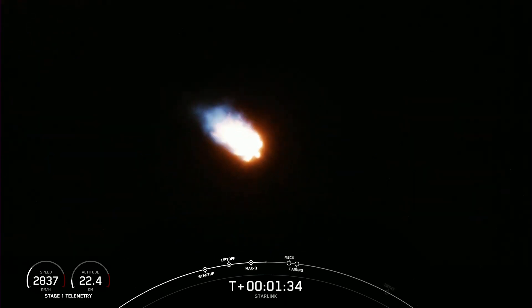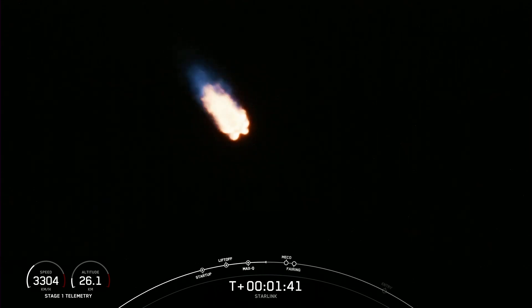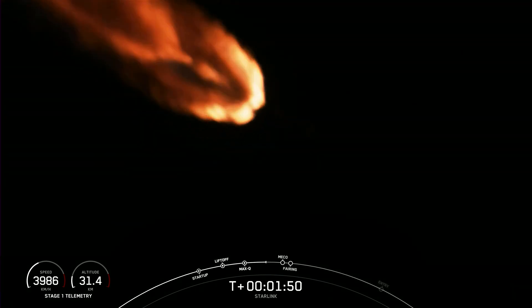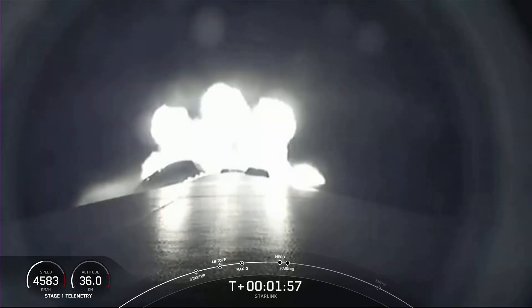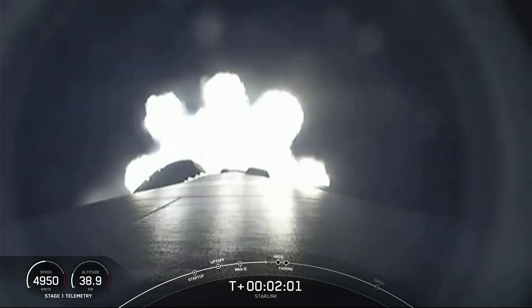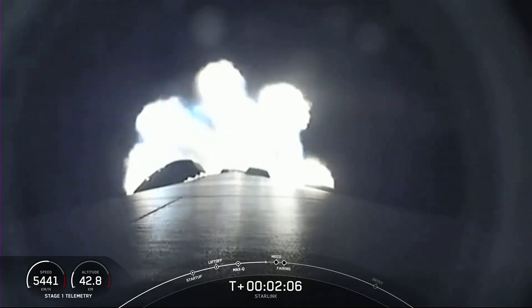We're about one minute away from several events that will happen in quick succession: MECO, Stage SEP, SES-1, and fairing separation. MECO, or Main Engine Cut-Off, is where all nine of the Merlin engines on the first stage will shut down. Stage Separation is when the first and second stage separate. SES-1 is Second Engine Start, where we light the Merlin vacuum engine on the second stage. Finally, fairing separation is when the two fairing halves will separate and fall away from the second stage.